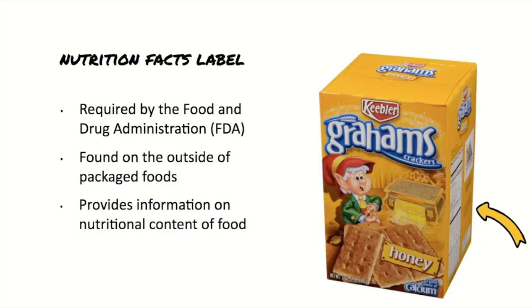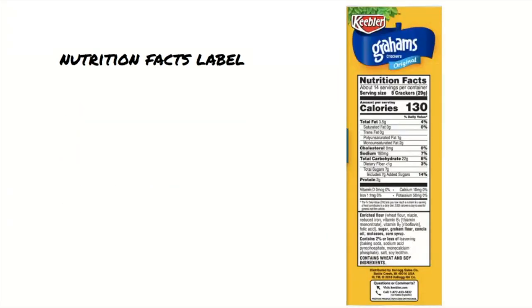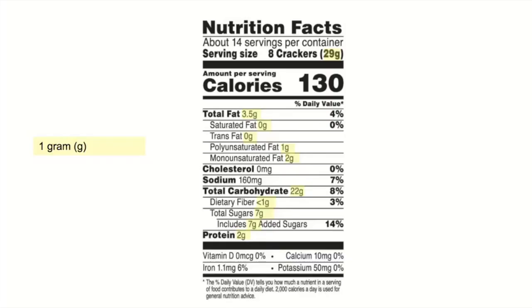Let's explore the Nutrition Facts label together. Here we see the full label. It contains a lot of information, and once you learn how to read it, you'll have a better understanding of what you're eating. The information is broken down into the Nutrition Facts and the Ingredients list. Most nutrients are measured in grams, also written as G.